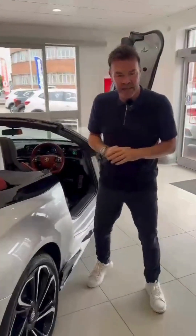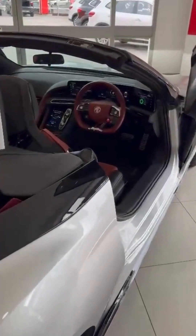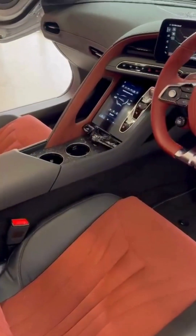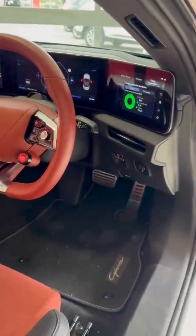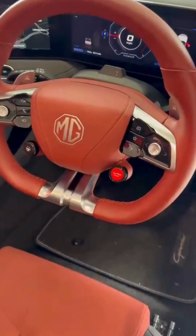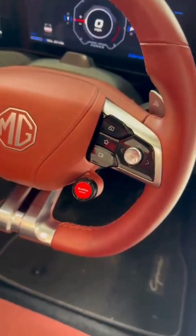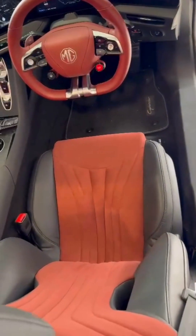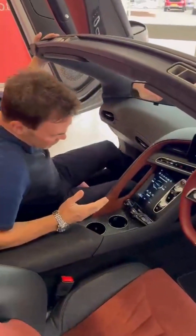I want to show you inside the MG Cyberster — the two-seater super sport that everybody is excited about. You've seen the exterior; now look inside. You have full digital controls, all touchscreen, with a surround screen behind the steering wheel and down the centre console. You can also see the rather impressive sports steering wheel, and what impresses me most is that little red button on the steering wheel that says 'Super Sport' on it for maximum power. In this particular model we've got two-tone leather and suede seats. Loads of space, loads of excitement.